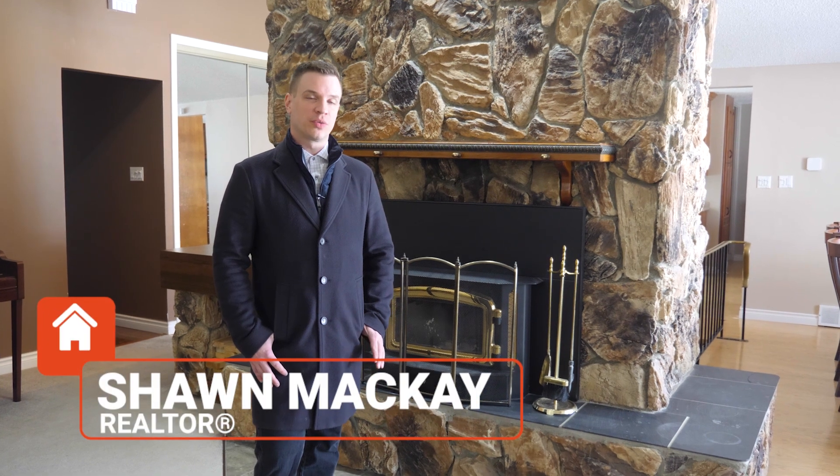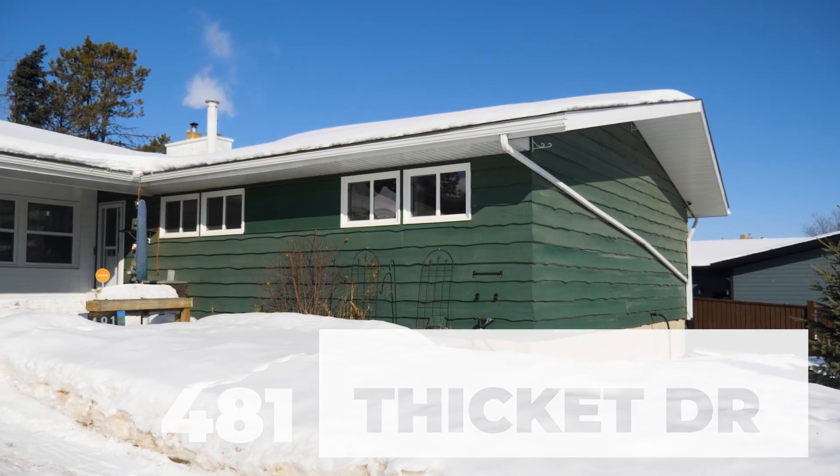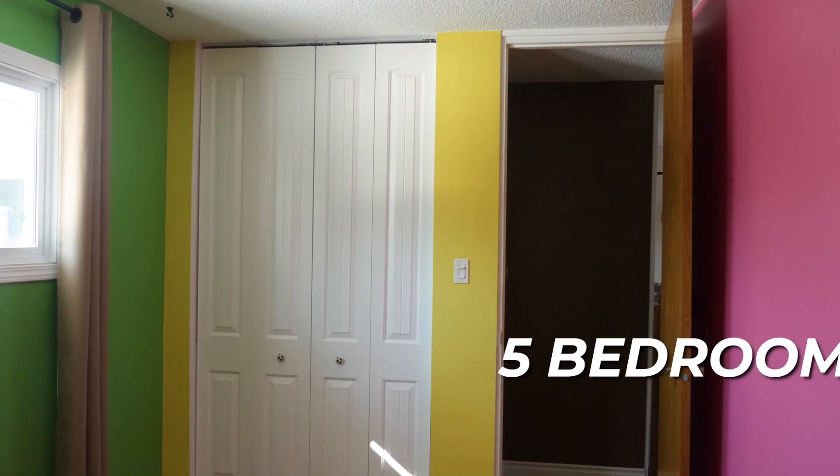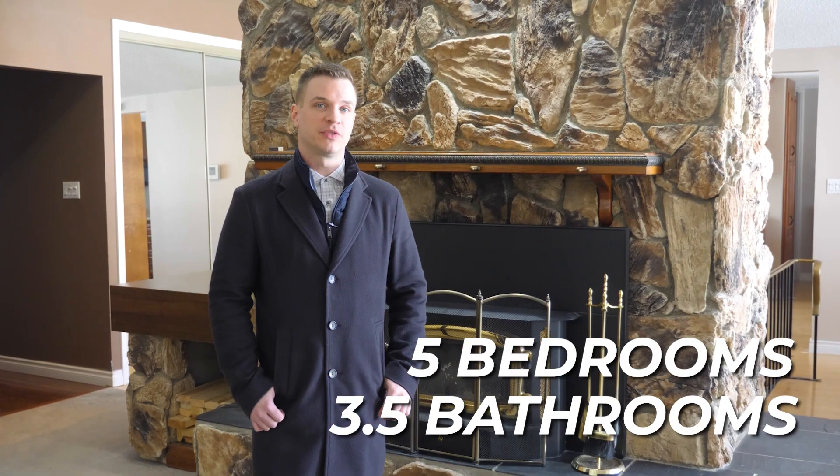Hey there, this is Sean McKay with Royal LePage True North Realty and Wood Buffalo Property Group, here today to talk to you about 481 Pickett Drive. This property is a five bedroom, three and a half bathroom corner lot — a perfect family home. Let me show you around some of its features.